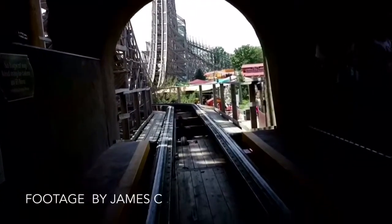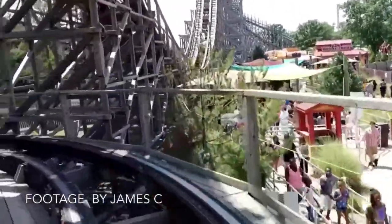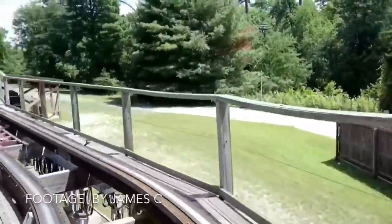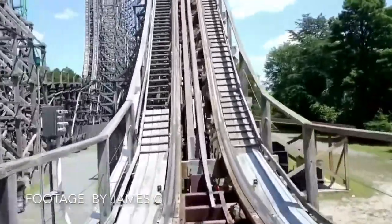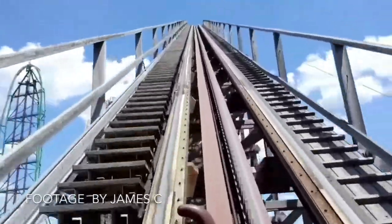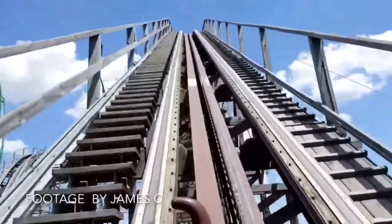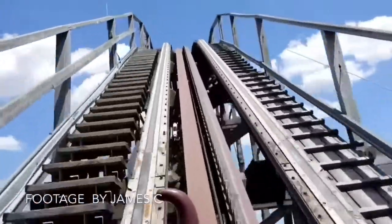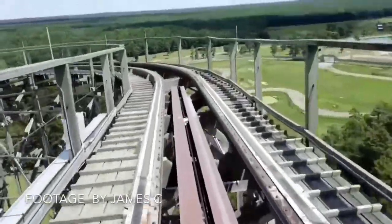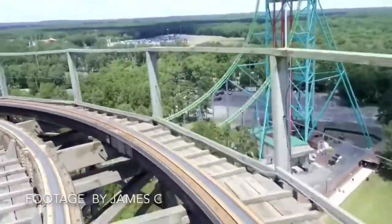What's going on guys, it is Coaster Central here and today I'll be doing my park review of Six Flags Great Adventure in Jackson, New Jersey. This park opened up in 1976 and has overall 50 rides. I'm going to go through all the categories: roller coasters, thrill rides, dark rides, family rides, location, theming, park appearance, operations, staff, food, and finally shows. At the end I'll give an overall score out of 10.